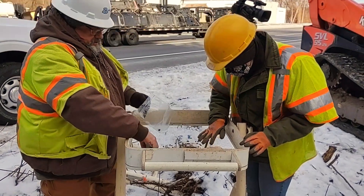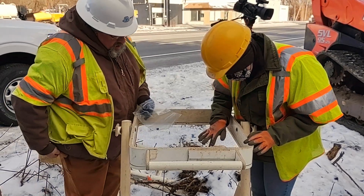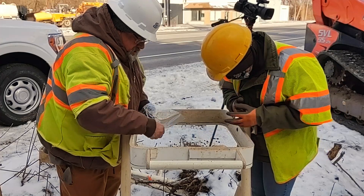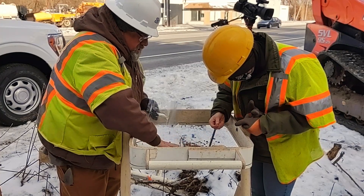The test pit was excavated to a depth of 4.32 meters, or a little more than 14 feet. The soils were very sandy, and the only artifact we found was one chert flake.